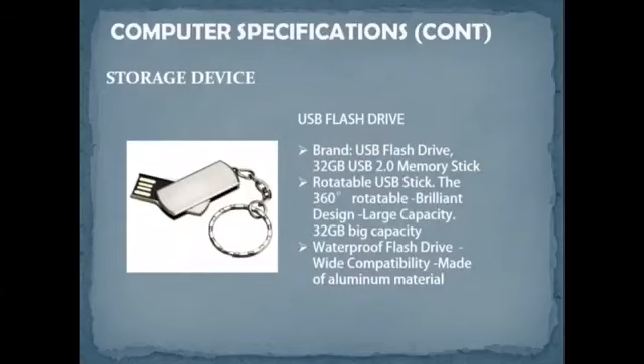For the USB drive, we suggested a USB Flash Drive 32GB USB 2.0 memory stick. It is a rotatable USB stick that can rotate 360 degrees, has a brilliant design, capacity of up to 32GB, is waterproof, and is made from aluminum. The price is RM28.87.